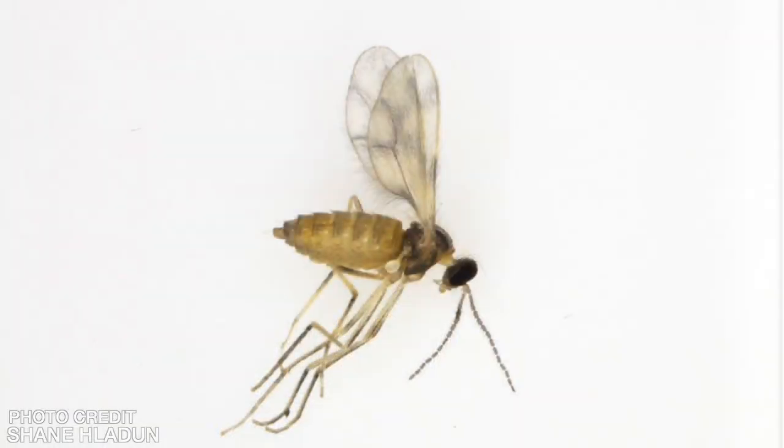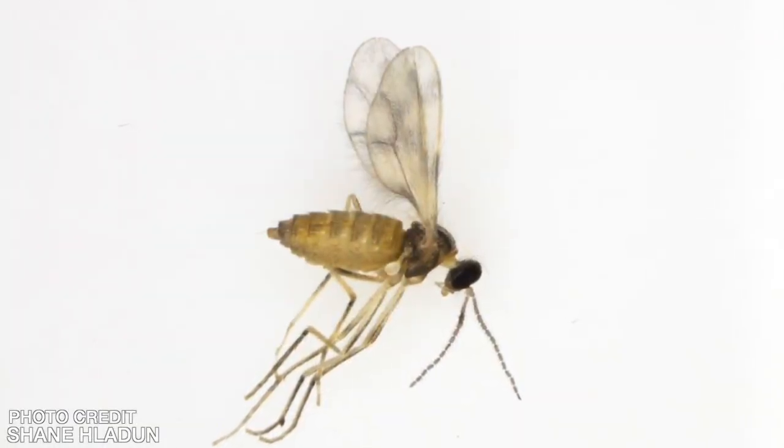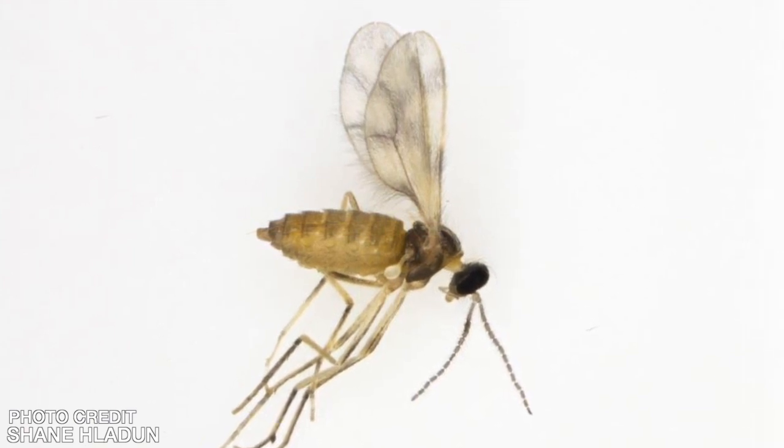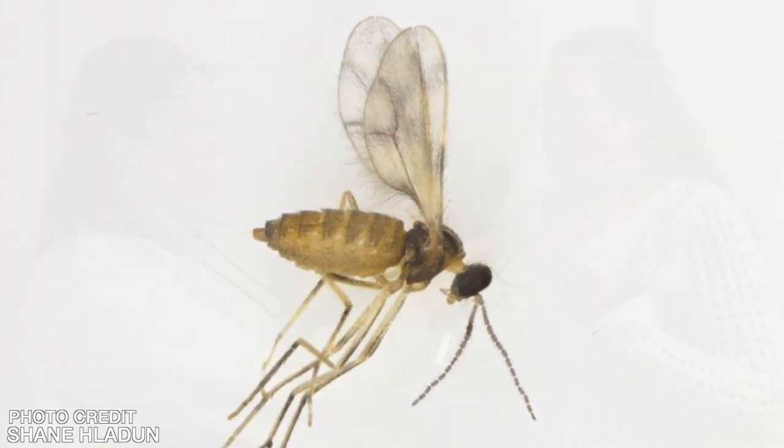That led us to make the discovery that it was actually a completely different species. They're very similar and very closely related, but what we've found is that canola flower midge, the new species, does much less damage to canola than swede midge could possibly do. That's led us into developing a research program to learn about this species and to quantify its potential impact on canola production on the prairies.